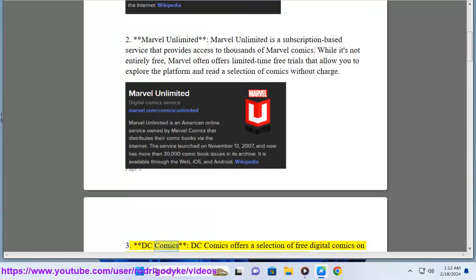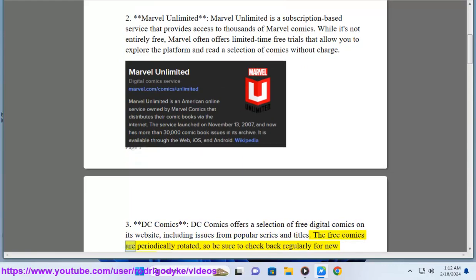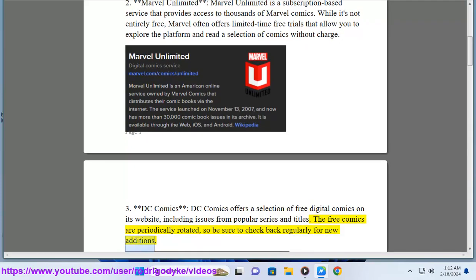3. DC Comics. DC Comics offers a selection of free digital comics on its website, including issues from popular series and titles. The free comics are periodically rotated, so be sure to check back regularly for new additions.